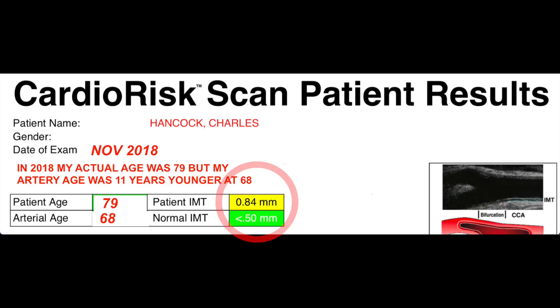In the red circle you can see my IMT is 0.84 millimeters.